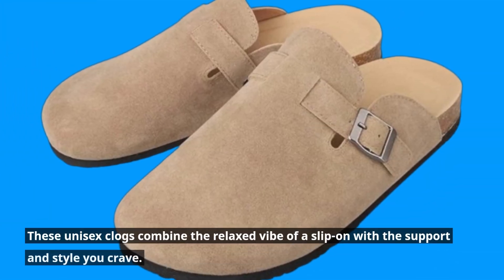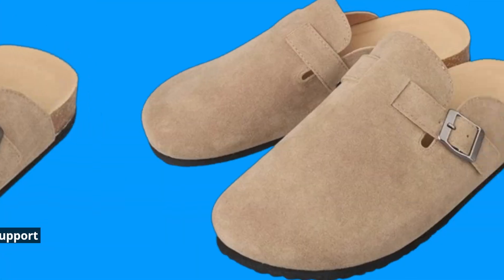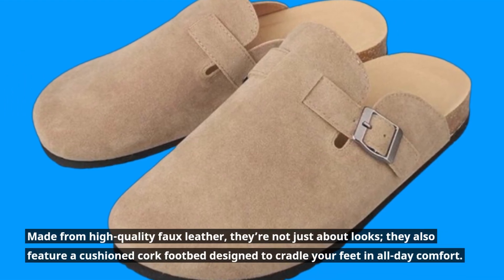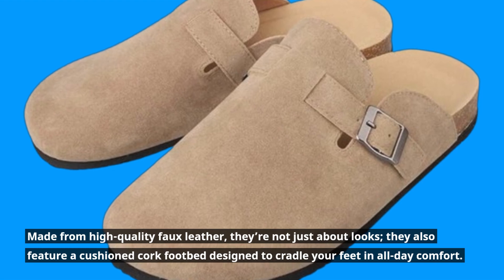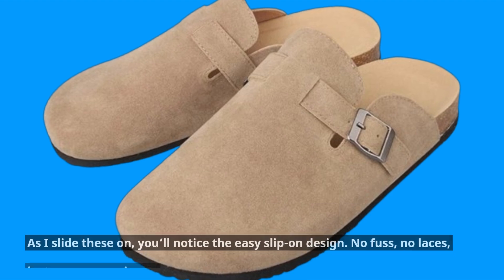These unisex clogs combine the relaxed vibe of a slip-on with the support and style you crave. Made from high-quality faux leather, they're not just about looks — they also feature a cushioned cork footbed designed to cradle your feet in all-day comfort.